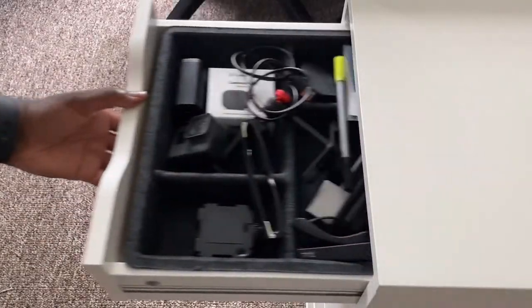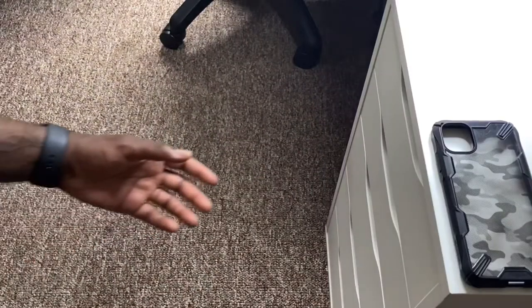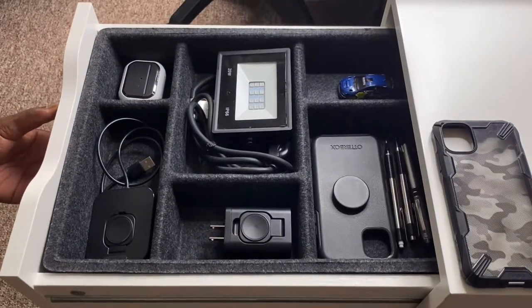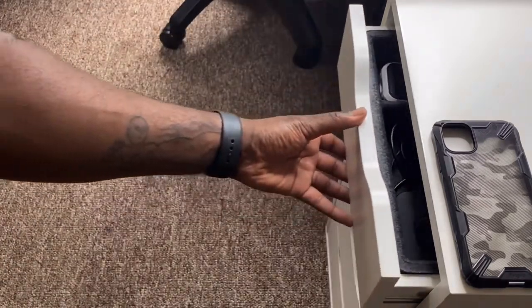Let's check out my amazing organization skills. Whoops, I wasn't ready that time — let's try this again. If you would like to know more about what's in this drawer, the link to these products will be in the description below, along with the Ragasar tray. This is Adrian, and I'm out.